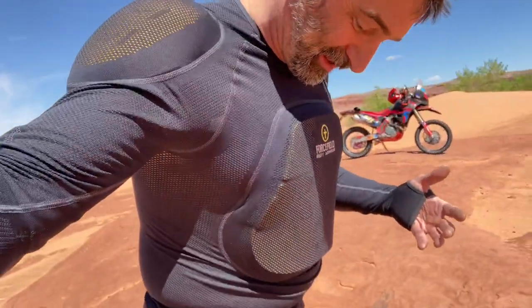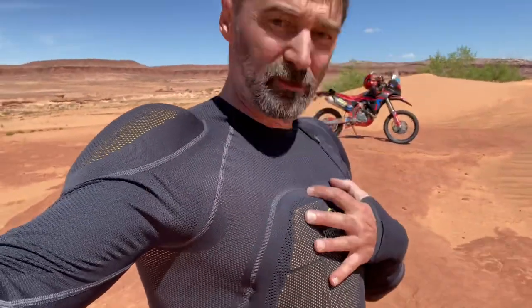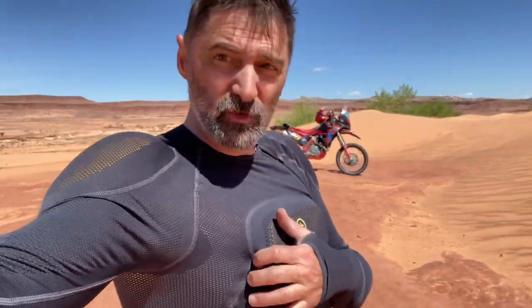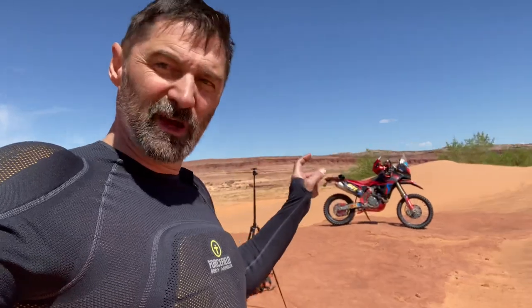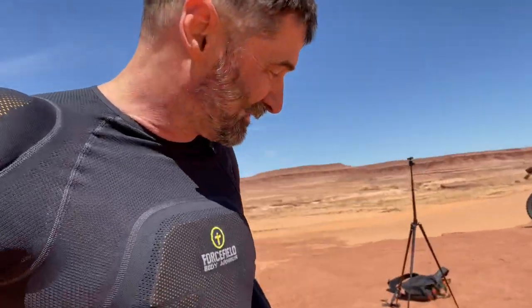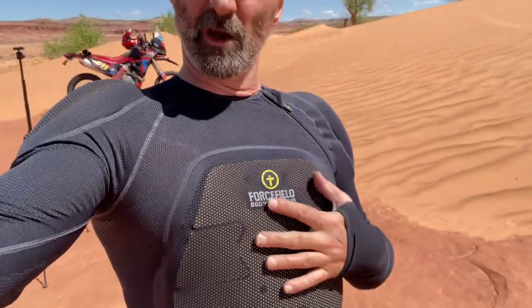I just had to stop and take a video of this thing — the wind blows right through it, it is freaking amazing. I'm almost too cold when I'm actually on the bike cruising fast. So a quick two-minute video on the ForceField Body Armor.